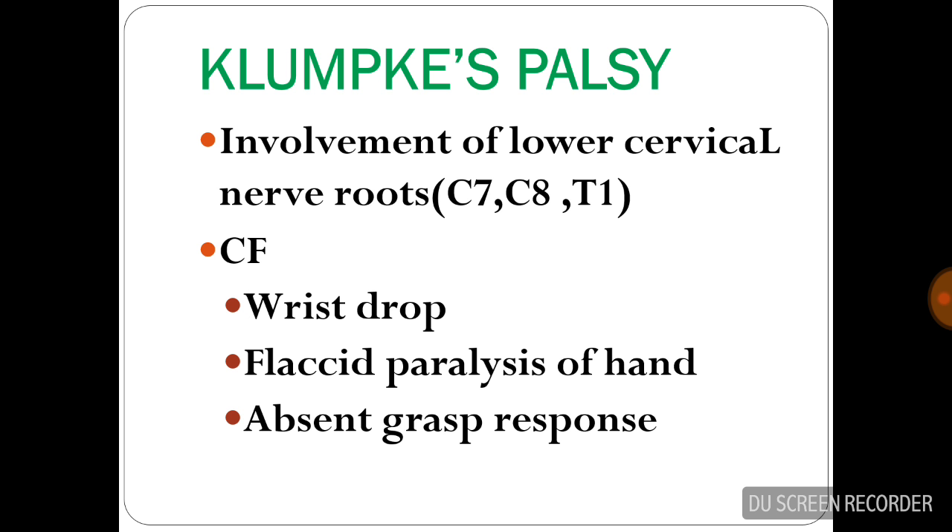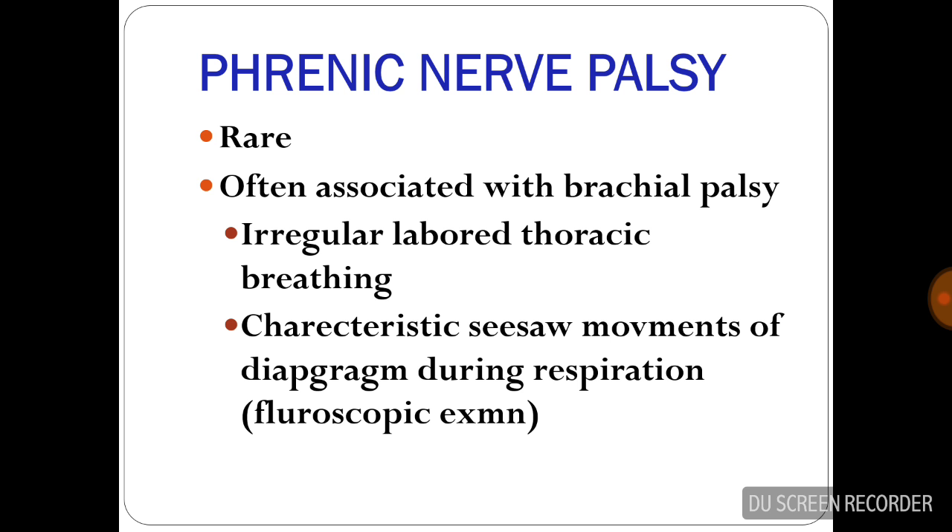Klumpke's palsy involves the lower cervical nerve roots C7, C8, and T1. Clinical features include wrist drop, flaccid paralysis of the hand, and absent grasp response.